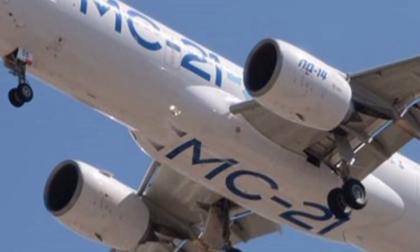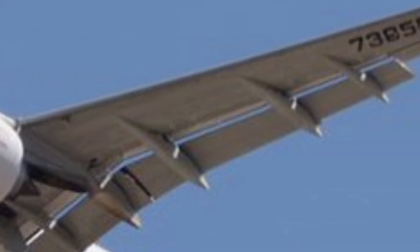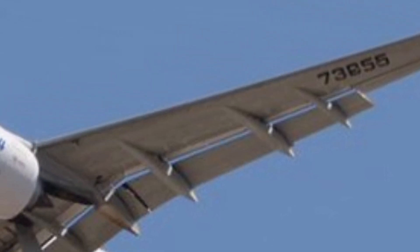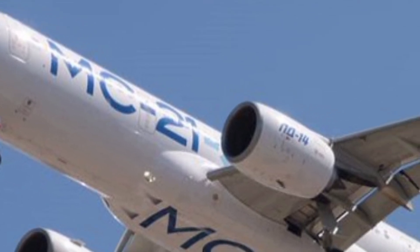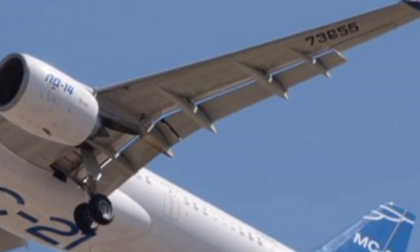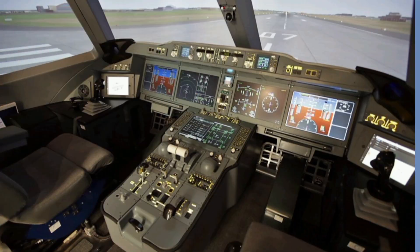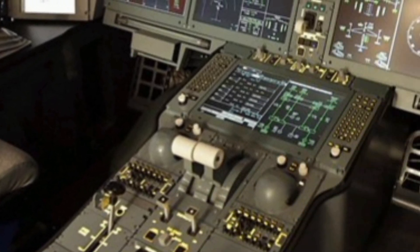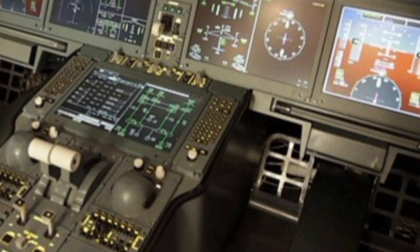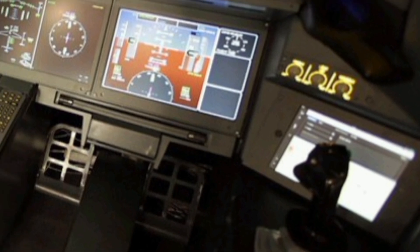From the first look, the exterior of the MC-21-300 immediately stands out with its sleek and futuristic shape. The aircraft structure is designed with smooth flowing lines and a precisely engineered aerodynamic form that minimizes drag and improves fuel efficiency. Its wings are among the most notable features, constructed largely from advanced composite materials that make them lighter yet stronger, allowing for better lift and performance. The curvature of the wings and their upward pointing tips give the aircraft a graceful look while improving stability at higher speeds. The large cockpit windows and clean fuselage design enhance visibility for the pilots and add to the overall elegance of the jet.